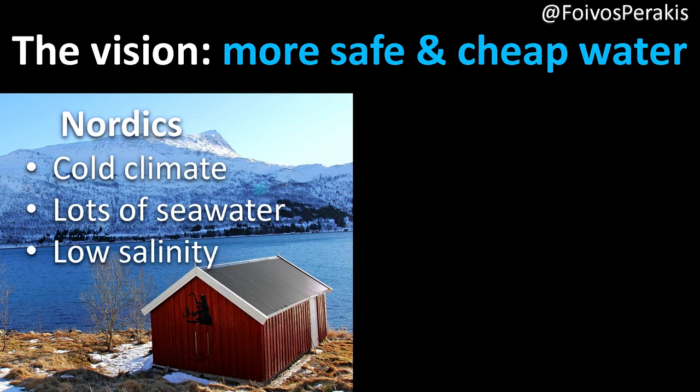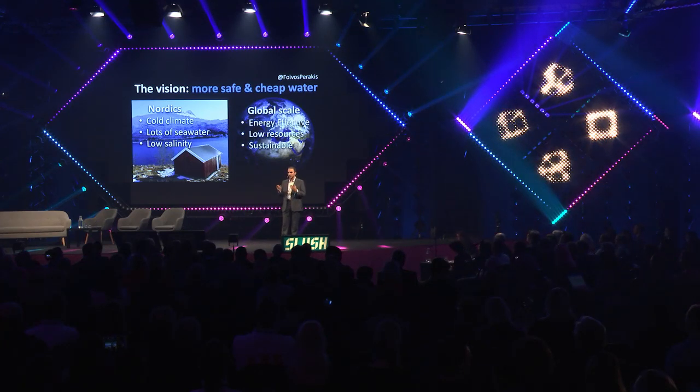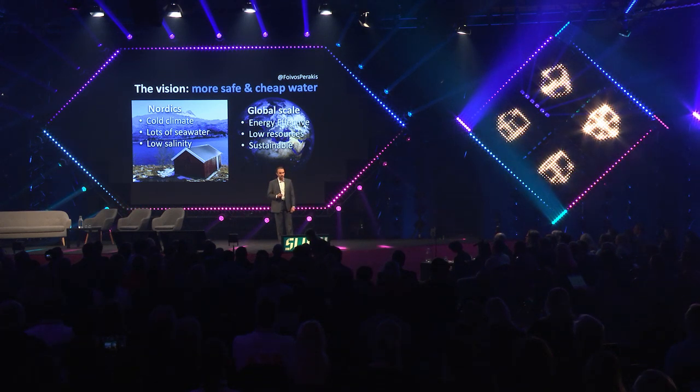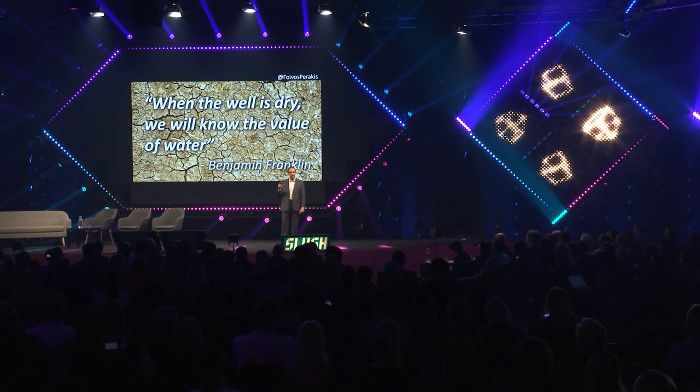The goal is to make more safe and cheap water for the Nordics, where there is a lot of cold climate, lots of seawater with low salinity, and eventually on a global scale — because it is energy effective, requires low resources, and can be sustainable. Because only when the well is dry will we know the true value of water.